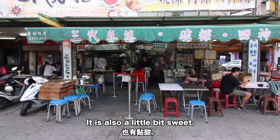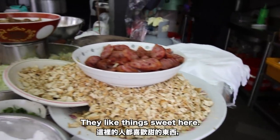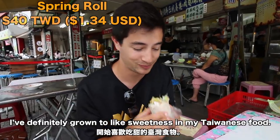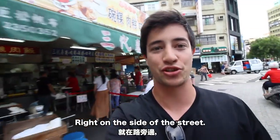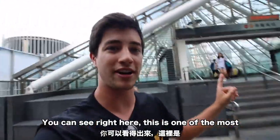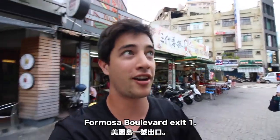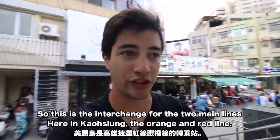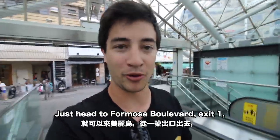Got a piece of that Taiwanese sausage — also a little bit sweet. Everything here in southern Taiwan is nice and sweet; they like things sweet here. After living in Taiwan for some time I've definitely grown to like sweetness in my Taiwanese food. That was a really good lunch. This restaurant is right on the side of the street in a very convenient location — right outside Formosa Boulevard Exit 1, the interchange for the two main lines in Kaohsiung, the orange and red line.